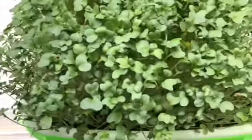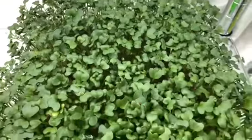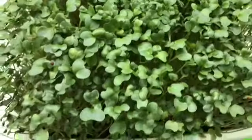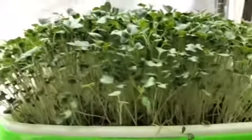Over here are broccoli microgreens. These are great — I can just cut them off and throw them in a salad. They are tall and ready to harvest.